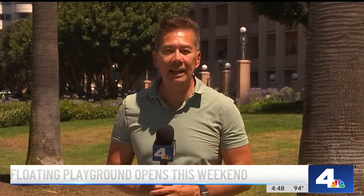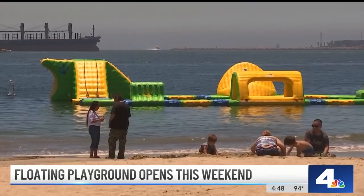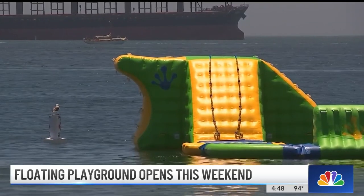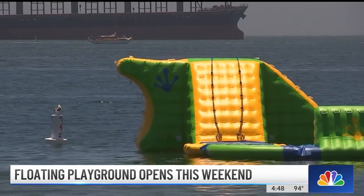If you're a fourth grader, nothing could be harder than seeing an inflatable floating playground about 30 feet from the shore, especially on a very hot day like this one. It's been sitting out here tantalizingly close to the Alamitos Beach shoreline for more than a week, say residents. So what's that like, looking at it but not being able to go?